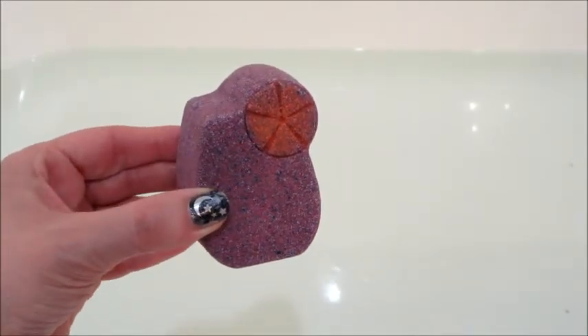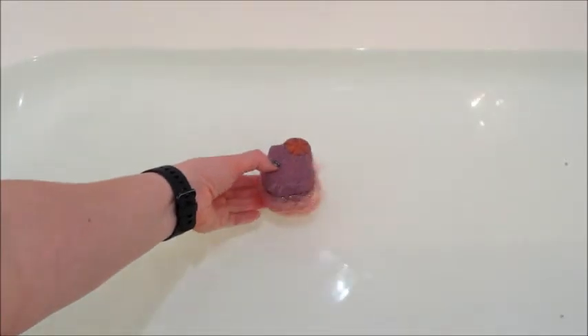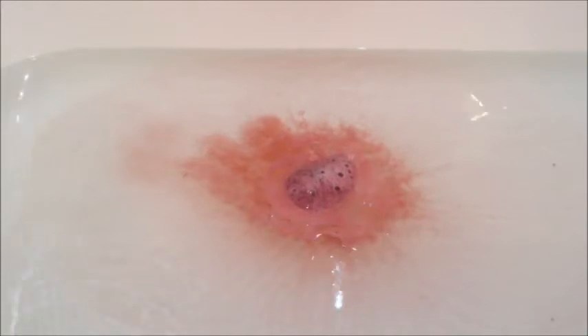Hi guys, welcome back to my channel! Today I have a ring reveal from Fragrant Jewels, and this is their Mulled Wine bath bomb. Now, as I said lately with a few of the other ones, this one did appear to be swollen or bulging from the package, and that's typically a sign that they're old.